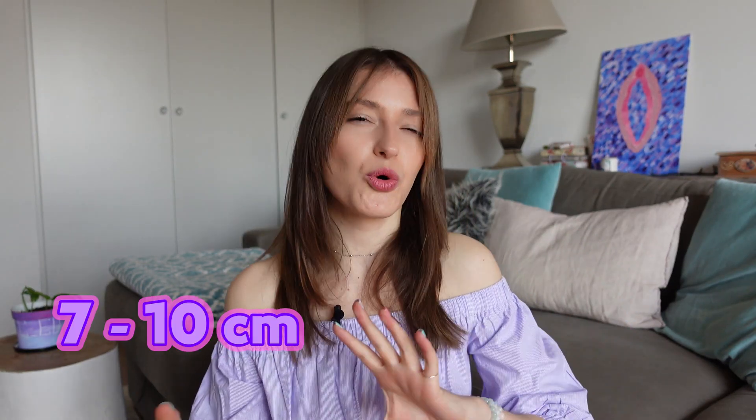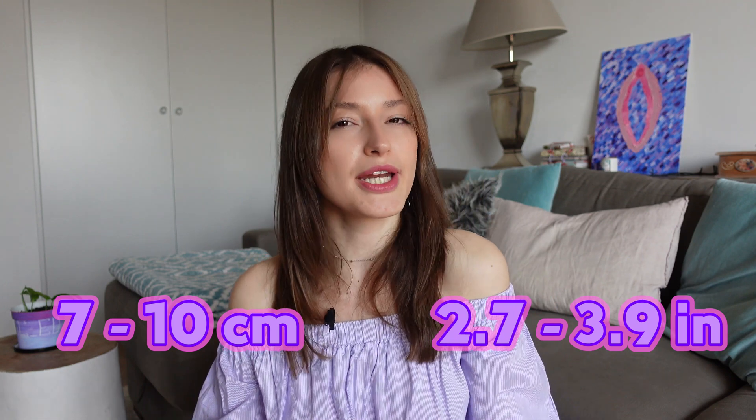Vagina is this muscular tube, 7 to 10 centimeters or 2.7 to 3.9 inches long. It goes from vulva to the uterus and is highly elastic in every direction, and it also expands when aroused. Just as the penis grows from sexual stimulation, vagina grows as well, and because it's so elastic, it can handle really big objects inside of it — and no, you little pervs, I'm not talking about large penises.